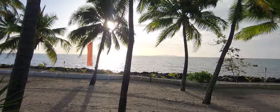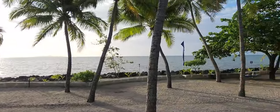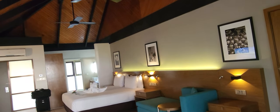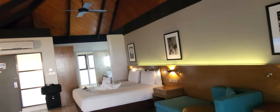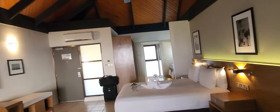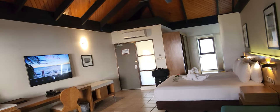So again, this was the DoubleTree Fiji, Sonaisali Island, and this was the King Premium Ocean Bure B27.